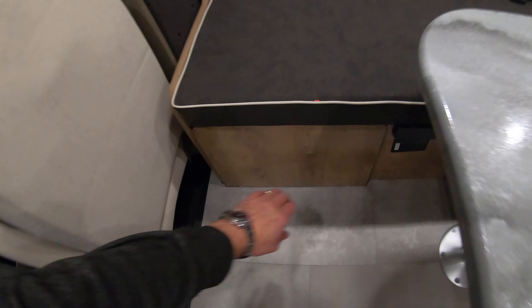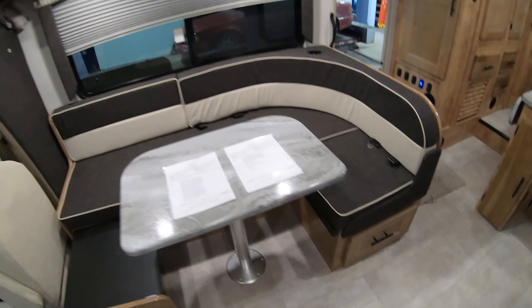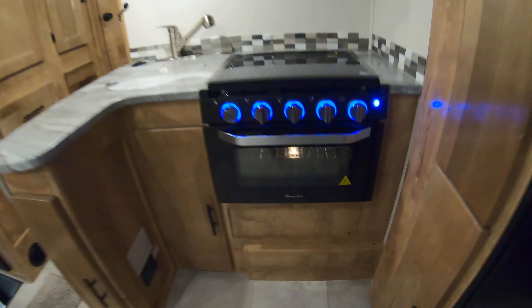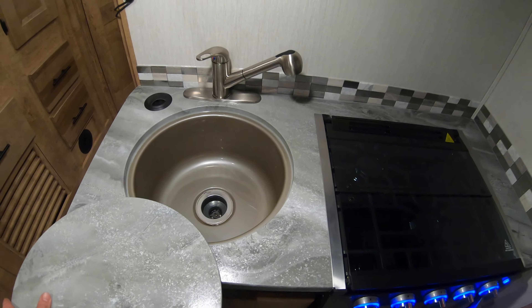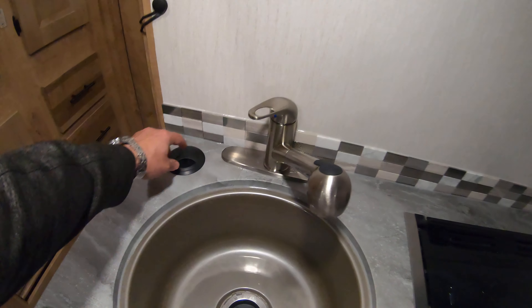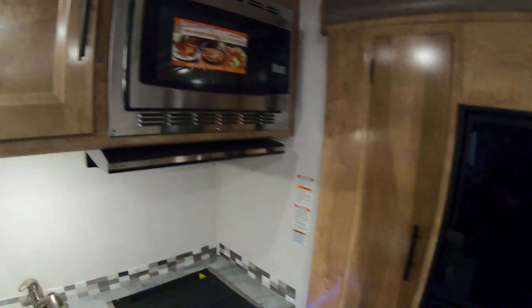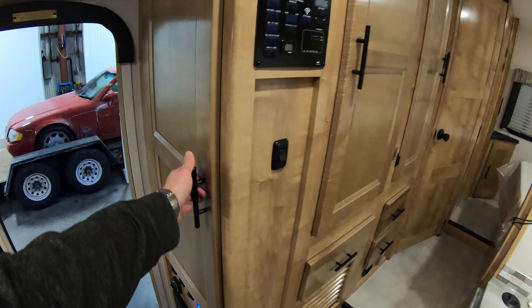This looks like an L-shaped dinette, but this section will actually slide out — that cushion goes right here so you can make it into a C-shaped dinette if you want. Nice drawer makes it really easy to get stuff from underneath. Magic Chef name-brand oven with a window in the door so you can see what you're burning. Nice big sink with a pull-out sprayer. Pop-up plug-ins — nice space saver there. Convection microwave. Pantry, and lots and lots of nice storage. There's another pantry area here as well.